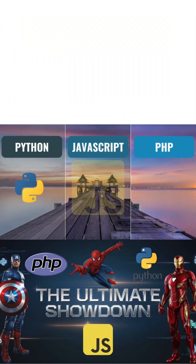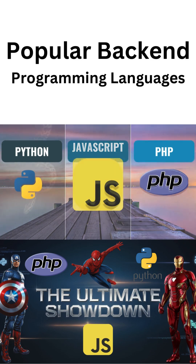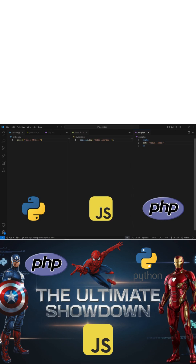Welcome back to my channel. Today we will be comparing three popular languages for the backend: Python, JavaScript, and PHP — and we'll get to choose which one is best for you. So let's dive in.